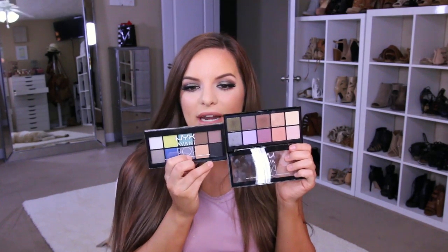I saw these new NYX Avant Pop palettes and I was intrigued. I was like, oh my god, this looks like Inglot palettes. The size of these eyeshadows just screamed Inglot to me. I didn't test them out in store — I was just like, let's wing it, let's buy two, let's see what we can work with. So I got this more neutral one and also this one that's a little bit more cool tone and has some fun colors in it. I wanted to play with this one and this is just a look that I came up with.